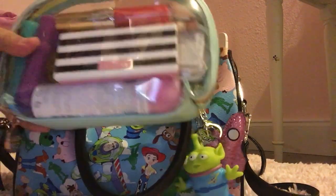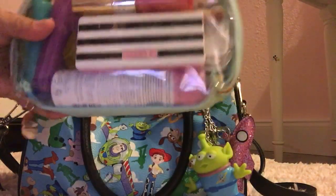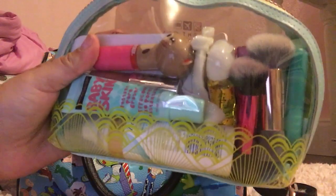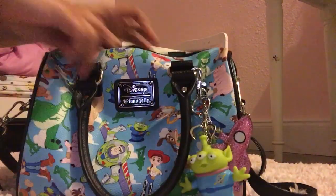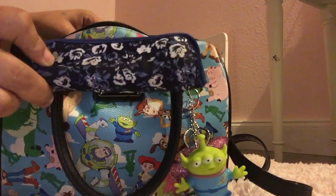I found this cute little pouch a while back at Target, and this just has my cell phone accessories. And this is my makeup pouch — it's the same stuff, but I did add some of my big essentials in here.